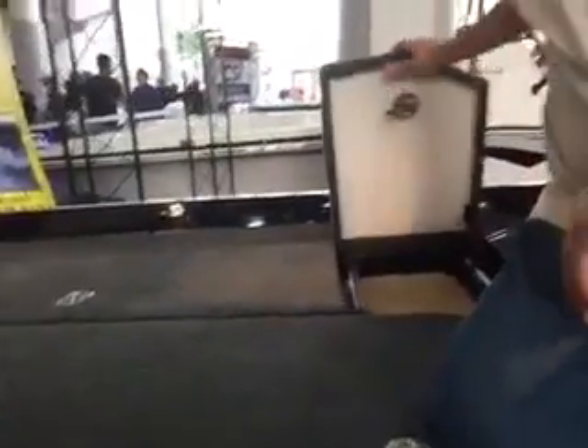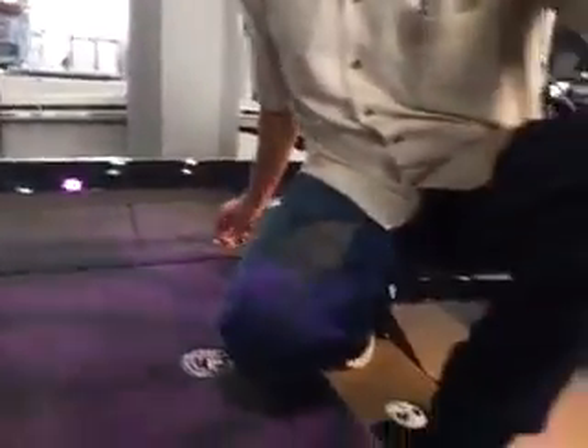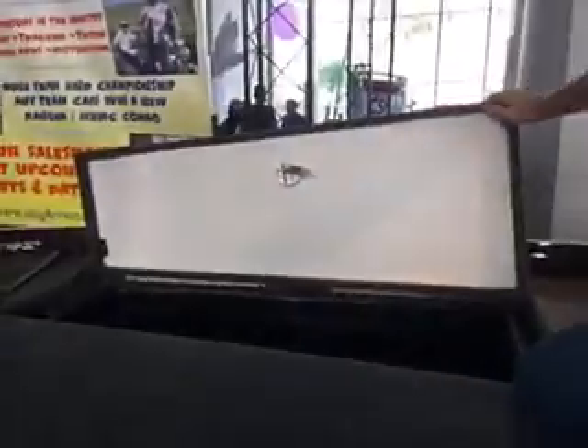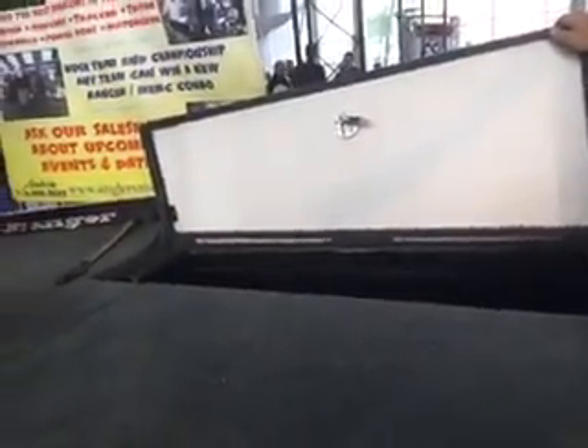There's a tackle storage cooler here on this side in front of the console, another dry storage box, and another large dry storage box on the starboard side — plenty of room for life jackets, rain gear, and any extra equipment you may have.